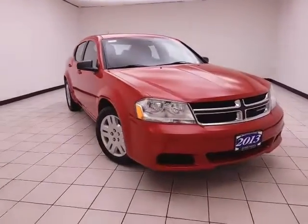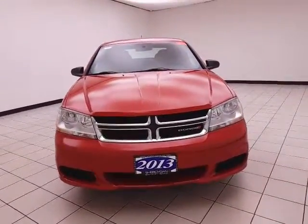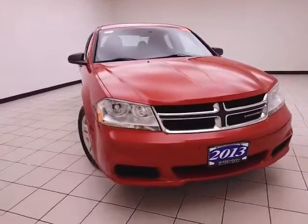Welcome to Sheboygan Chevrolet Chrysler Center. Today's special is a 2013 Dodge Avenger SE, stock number Z6455A.